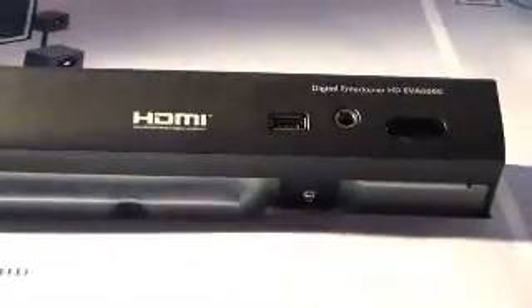The Digital Entertainer HD will be available in the first half of 2007, and the suggested retail price is $349.